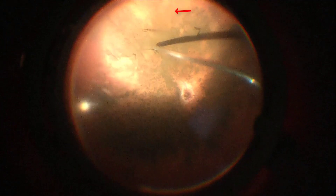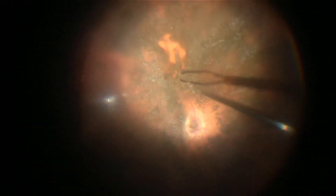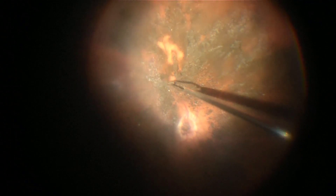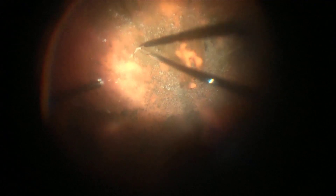Micro forceps were used in an attempt to peel off this material; however, it was crushed between the tips of the forceps and it was not possible to grasp it as one sheet. Therefore, a finesse loop was used to sweep it off the surface of the retina, which was a very lengthy and frustrating process. Recording was inadvertently stopped during the use of the finesse loop, unfortunately.